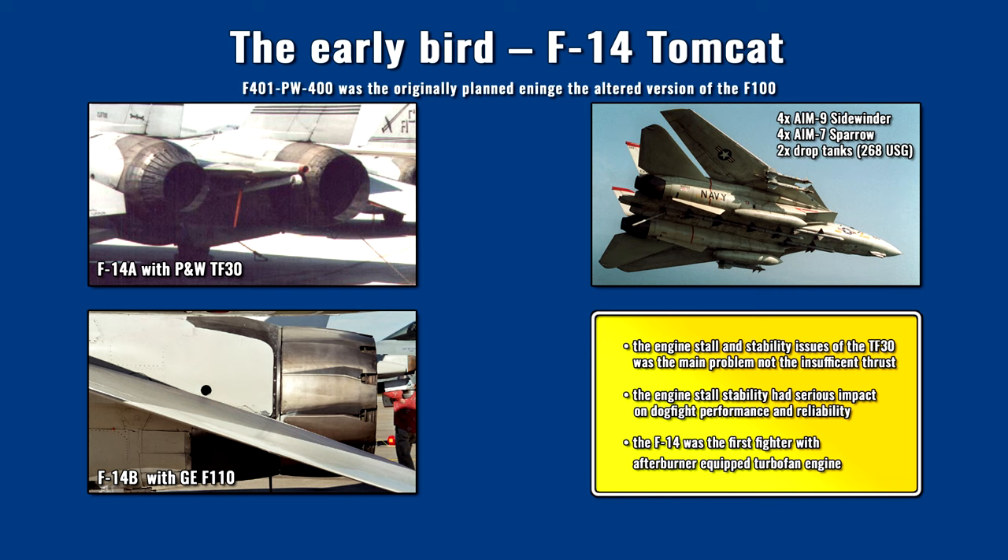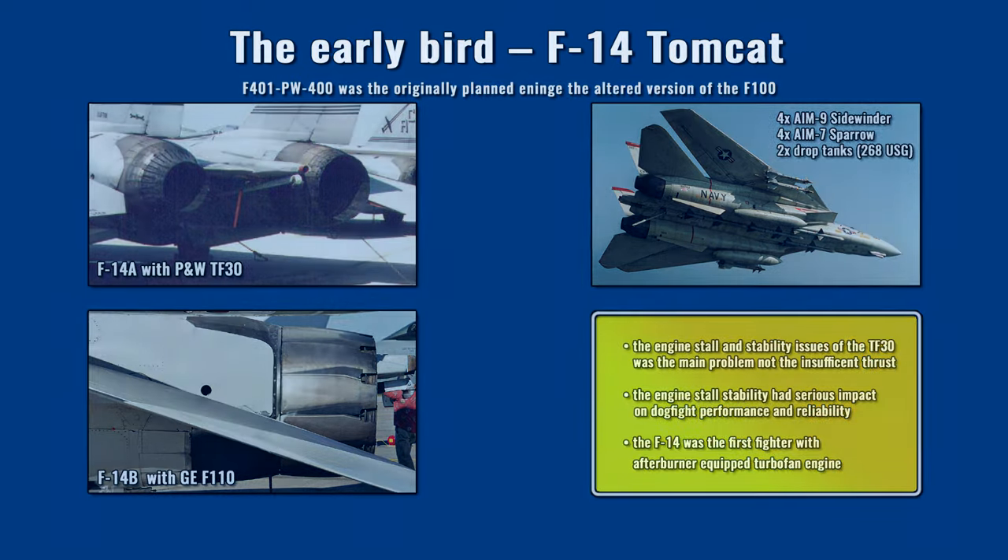This failure was corrected in 1987 by the F-14A Plus version, re-designated to F-14B in 1991. The upgraded Tomcat received the General Electric F-110 engine with about 15% higher full afterburner thrust, while the full authority digital control provided the necessary stability. The F-14 was also the first fighter equipped with a turbofan engine with an afterburner stage.